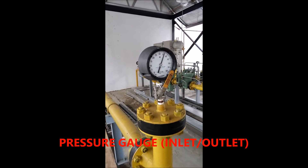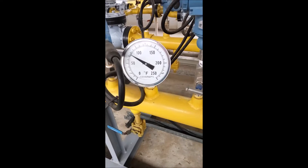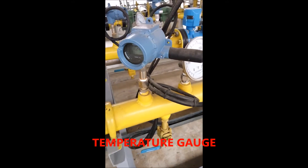13. Automatic Meter Reader (AMR) — a tool to display the volume of natural gas usage automatically, corrected, in real time.